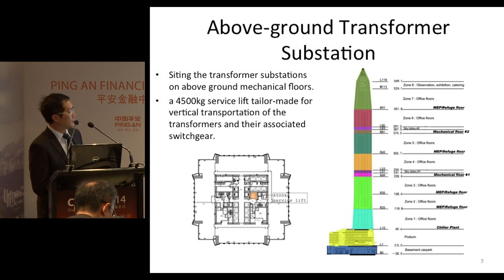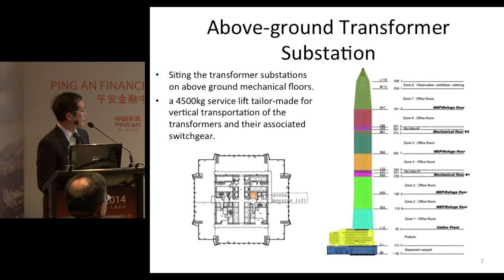These are the mechanical floors where the substations are located. In order to facilitate future maintenance of the transformers, there will be a large service lift — a 4,500 kg lift — to cater for transportation of the transformers in the future.